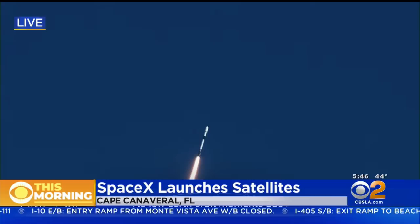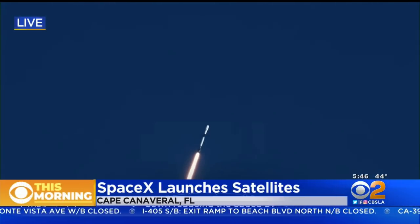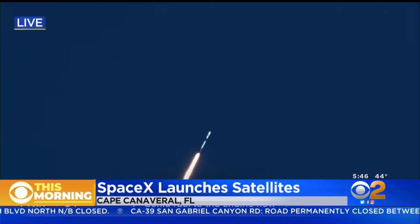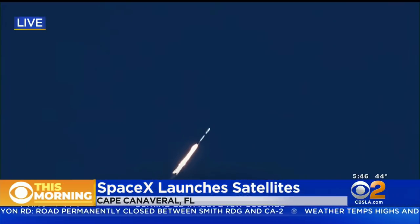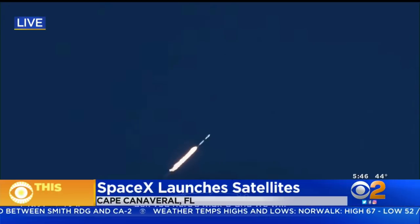As we take a live look at this SpaceX launch, it appears that everything is moving smoothly. The weather is cooperating, which is always good when the skies are clear. SpaceX is launching four dozen Starlink internet satellites, and they're going to return that rocket at some point today. This is pretty cool to take in and to watch.